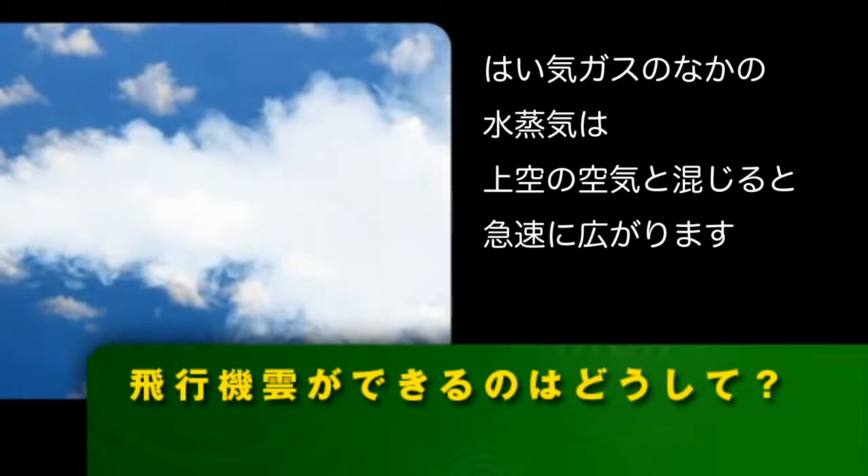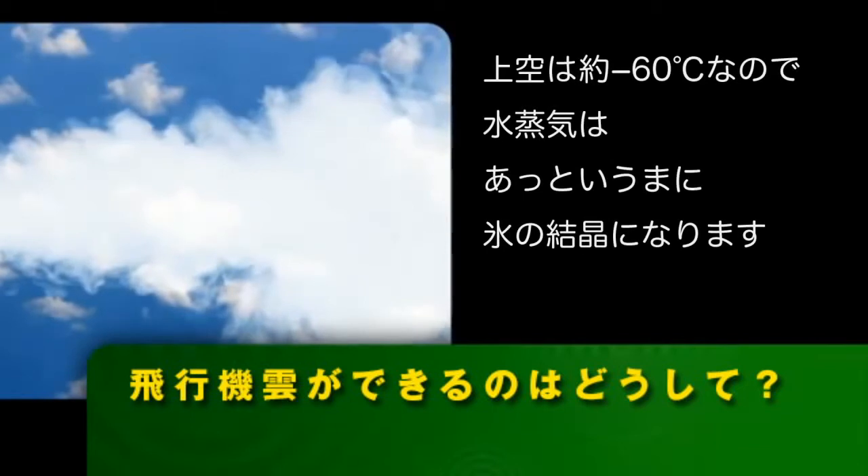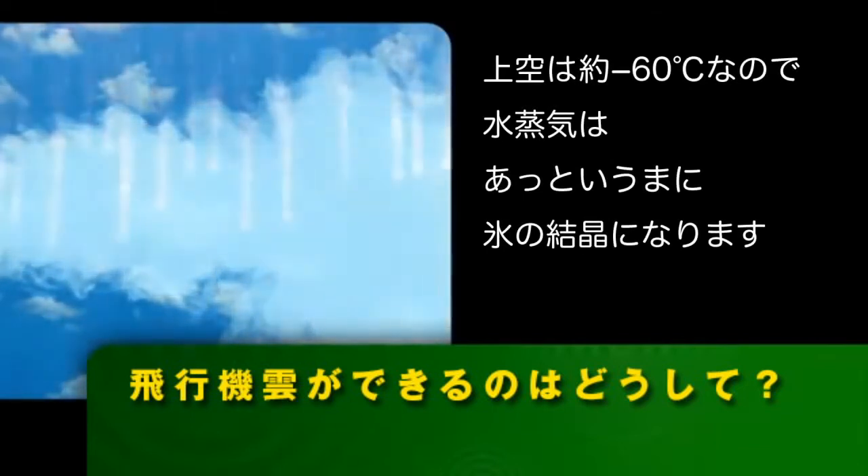When the water vapor in the exhaust mixes with the air in the sky, it quickly expands. The thing is, since we're flying at such a high altitude, the air up here is really cold. In fact, it's about 76 degrees below zero Fahrenheit.